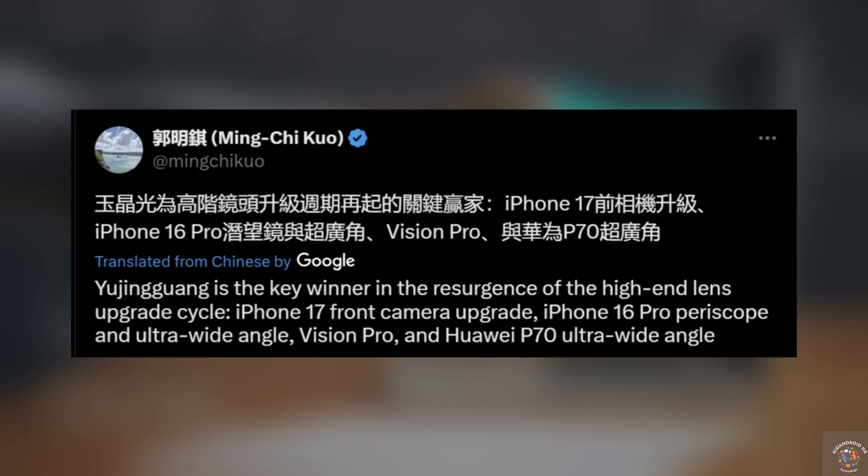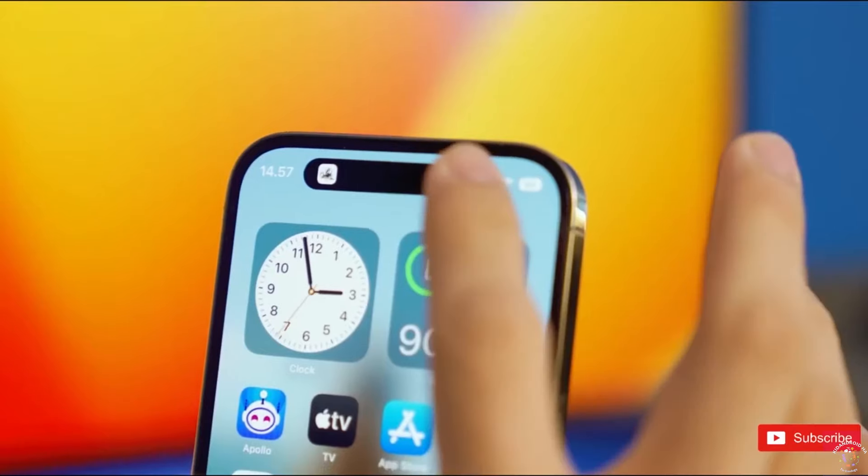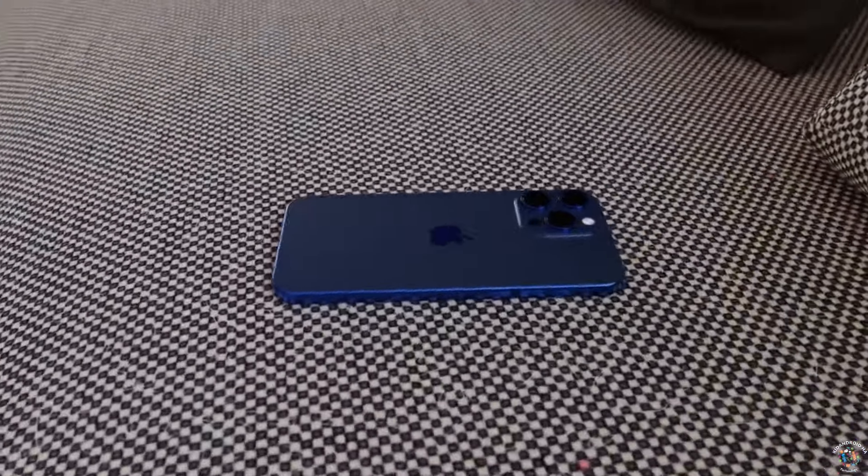Analyst Kuo has hinted at a possible upgrade for the selfie camera, but that might be reserved for the iPhone 17 set to launch in 2025. There's a chance we might see a 24-megapixel front sensor, doubling the current 12-megapixel camera resolution. Kuo's track record of accurate predictions gives credibility to this analysis.